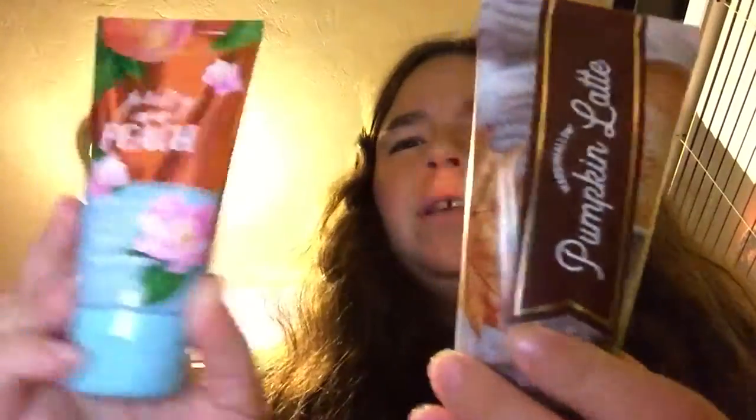So from Bath and Body Works, I got Japanese Cherry Blossom, and peach body wash and body shimmer. This one has a cute little skeleton on it — I might give this to one of the teachers I work with. And then I got pumpkin latte and more peach. Not a lot of peach stuff.